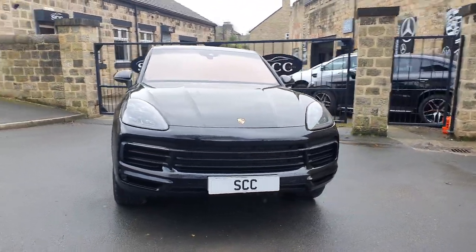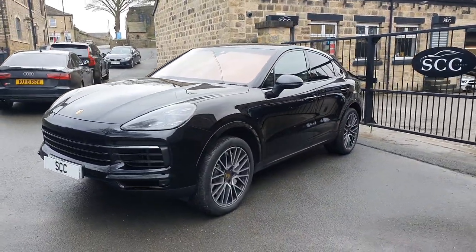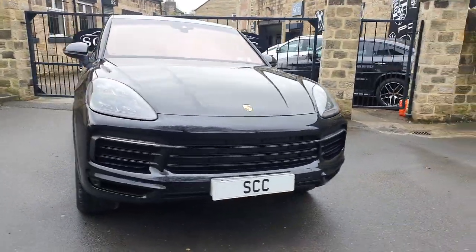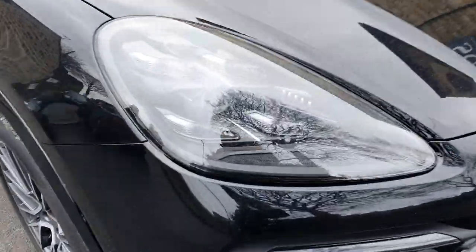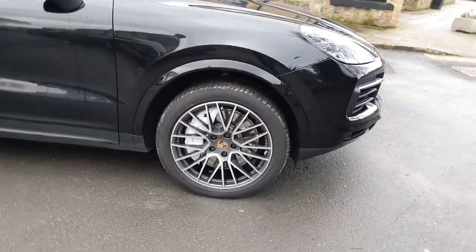This is our little video tour of one of our latest Porsches to arrive. This is a Cayenne — the coupe version — finished in the absolute black colour, or basalt black I think they call it. Front and rear park sensors, LED lights — look at that headlight setup with the black surrounds, that's really good. Got the RS Spider wheels.